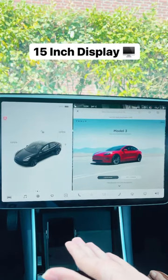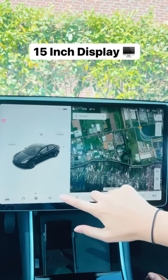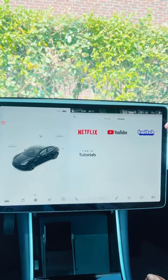Second, a 15-inch display, which helps you operate your car. And there are many cool features, like you can watch Netflix or YouTube.